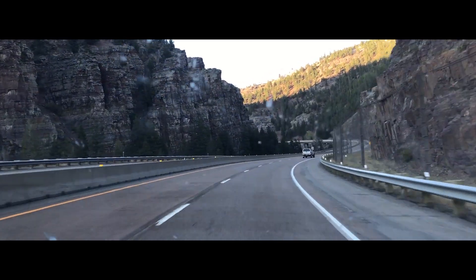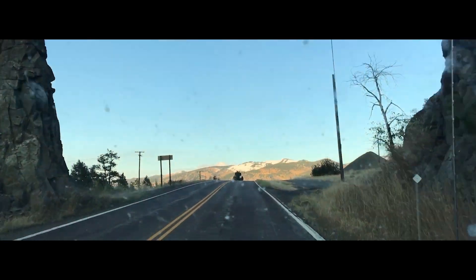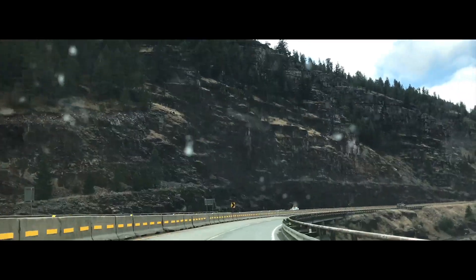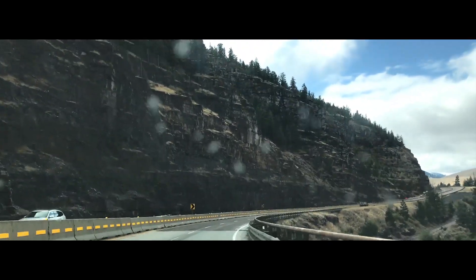And now, Wolf Creek Canyon. It is as big, if not bigger, than the Missouri River Canyon. Regardless, it is even more impressive, being carved by only a small stream.